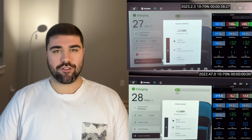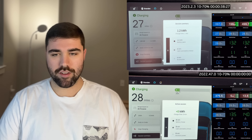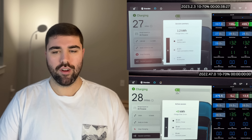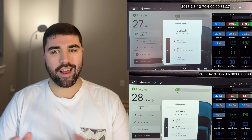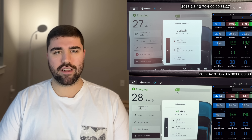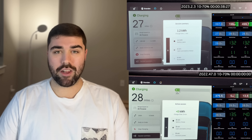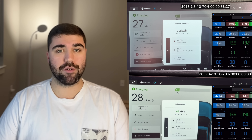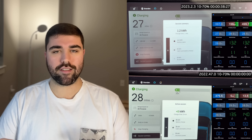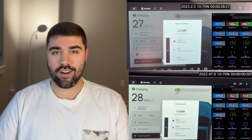Top left you're going to see pack voltage. Middle is battery power in kilowatts, and top right is battery current. Below that we have minimum pack temperature and max pack temperature — giving you the low and high points of temperatures within the battery pack. Then we have module eight and module nine; I'm not quite sure of their significance, but they seem to be kind of a midpoint in the battery temperature. If anyone has information on that, comment below or shoot me an email.